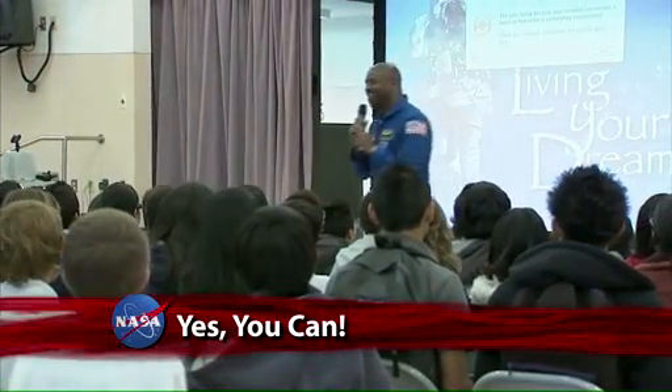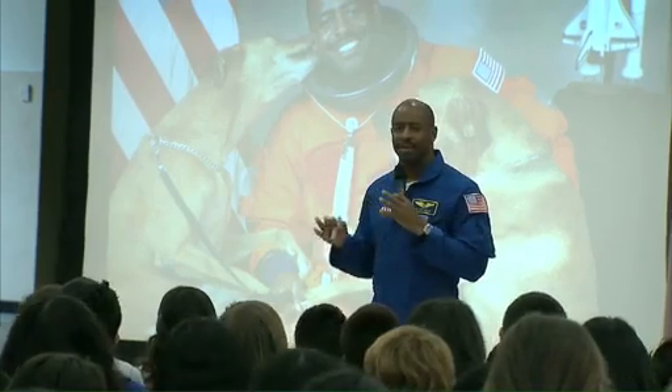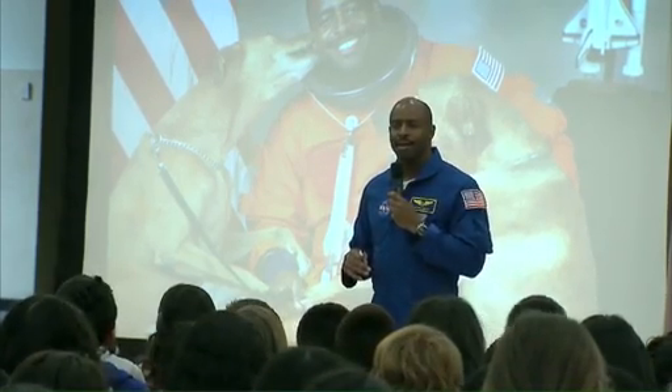NASA's Associate Administrator for Education, Leland Melvin, toured three NASA field centers in California, taking time to speak with staff about the agency's education goals and their encouragement of middle school students to pursue studies in science, technology, engineering, and mathematics.